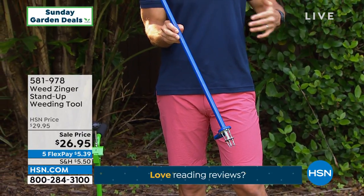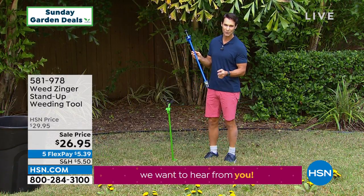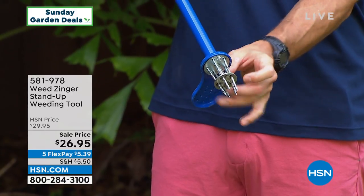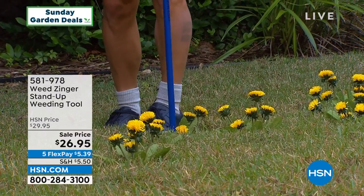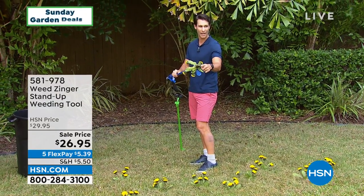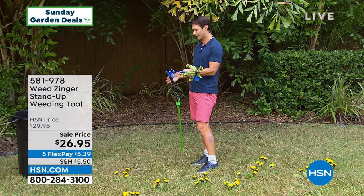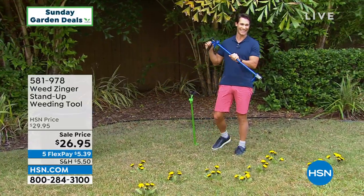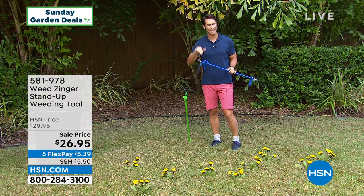Instead of breaking your back, getting down on hands and knees, or just clipping the top of weeds — which makes them grow quicker — how about digging them out from the base, from the root? Look at those sharp tines. You just step on it, put it right over the weed, step down, and when it comes out, look how deep it goes — pulling out those roots. Then there's this uniquely designed trigger — you just go boom, right in the trash. $26.95, five flexible payments of $5.39.